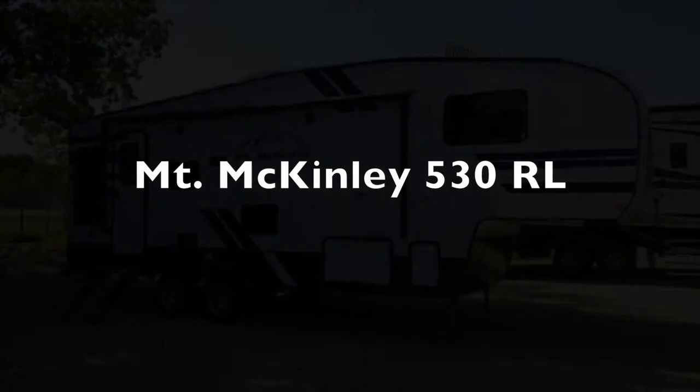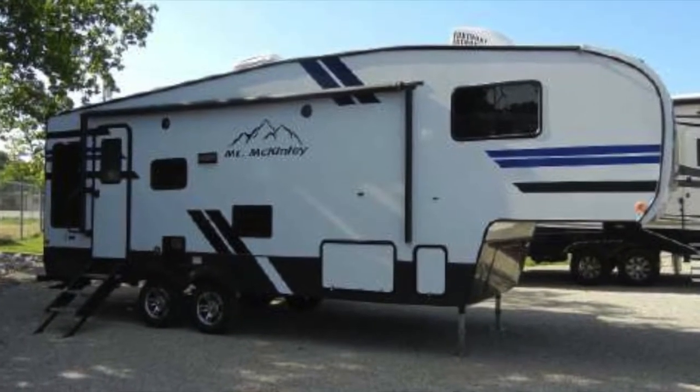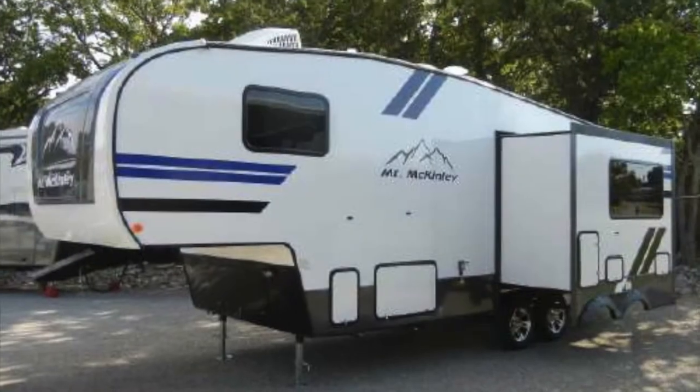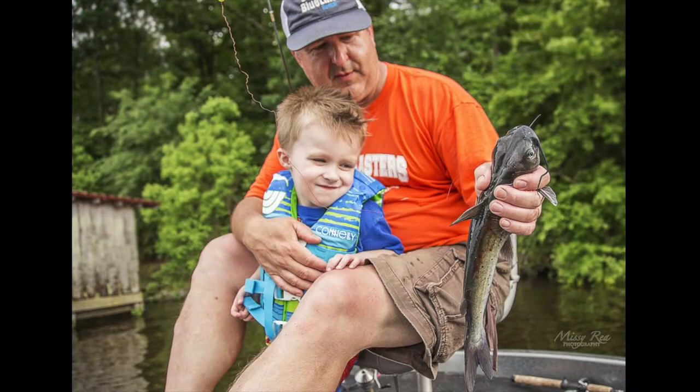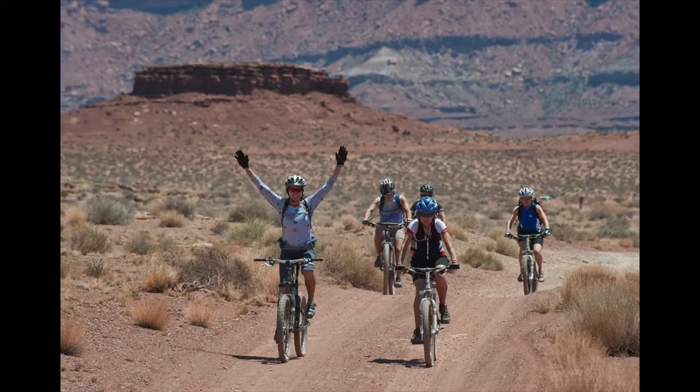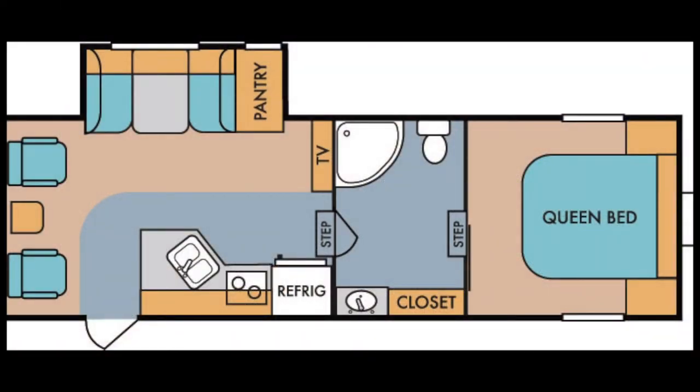This is the Mount McKinley 530RL by Riverside. This lightweight 28-foot fifth wheel is easy to tow and packed full of great features for your next family vacation or weekend getaway with friends. This RV is perfect for first-time campers and seasoned campers alike.